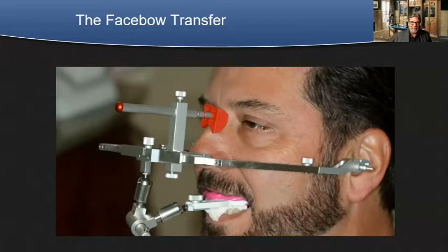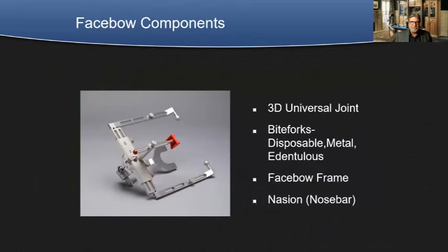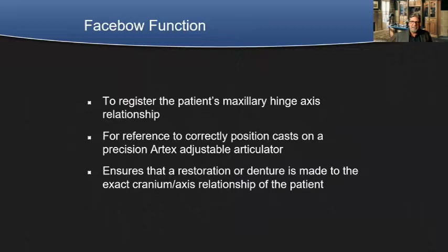I was kind of the guinea pig when I did my first webinar on face-bow transfers and bite registrations for dentures. What I like about this particular method is you don't have to send the whole face-bow to the articulator to the laboratory — you just take that 3D universal joint off and send it to the laboratory. What do we look for in a face-bow? We want to register the patient's maxillary hinge axis relationship, referencing to correctly position those casts on any articulator. This ensures the denture is made to the exact cranial axis relationship with the patient. I always compare it to having the patient at the bench with us making the denture.